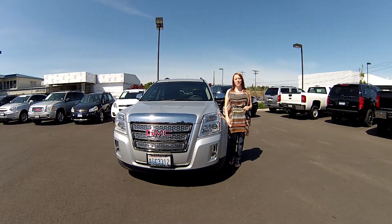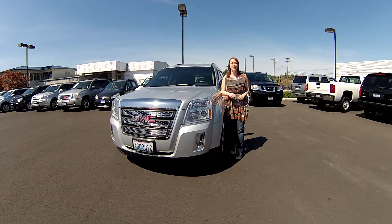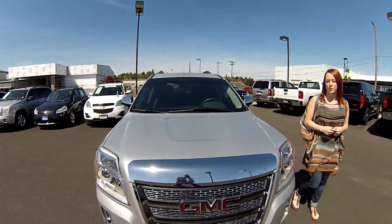Hey guys, this is Jody coming to you from Gilchrist Chevrolet. Thanks for taking the time to click on that link to see your virtual video walk around. I have a 2010 GMC Terrain SLT edition, stock number C3190B.